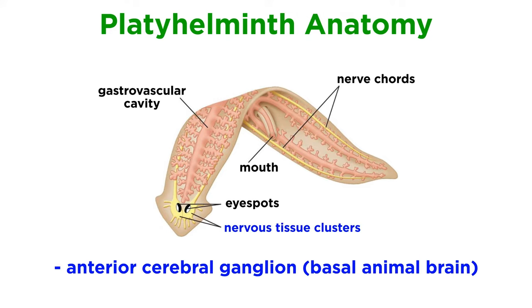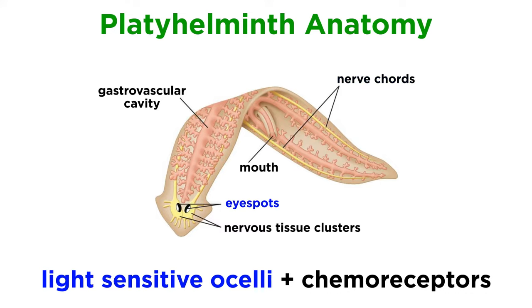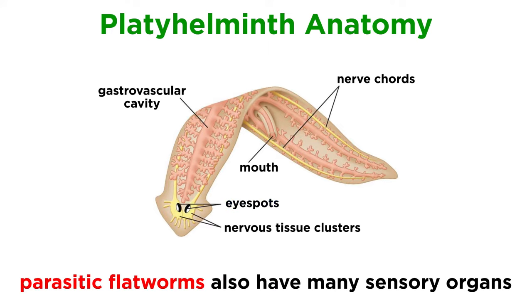This nervous system is comprised of an anterior cerebral ganglion, somewhat like a basal animal brain, and longitudinal nerve cords connected by transverse nerves. The head region of many flatworms also contains light-sensitive ocelli, also known as light-sensitive eye spots, and a high concentration of chemoreceptors. Parasitic flatworms also have abundant sensory organs around their oral suckers and holdfast organs.